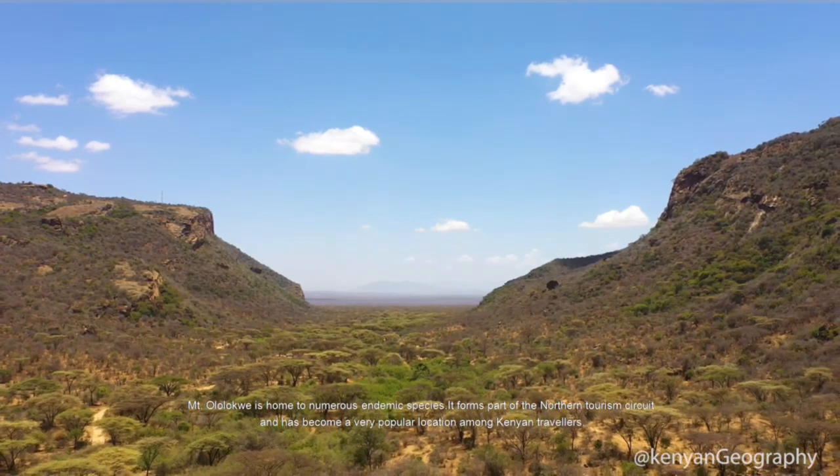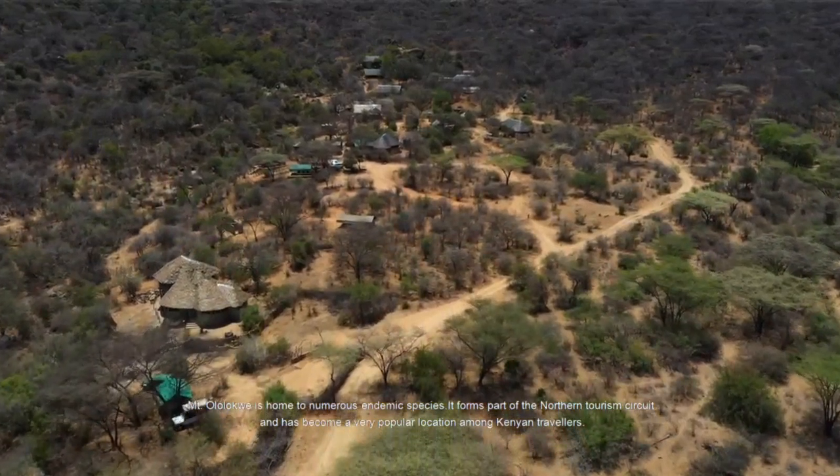It forms part of the northern tourism circuit and has become a very popular location among Kenyan travelers.